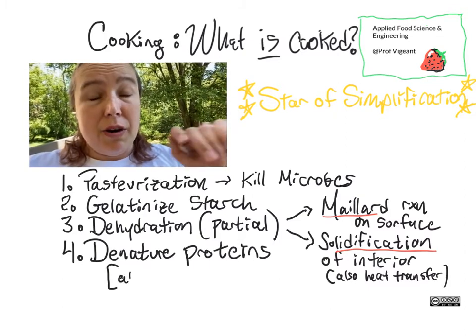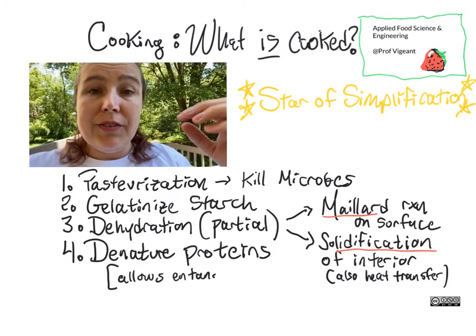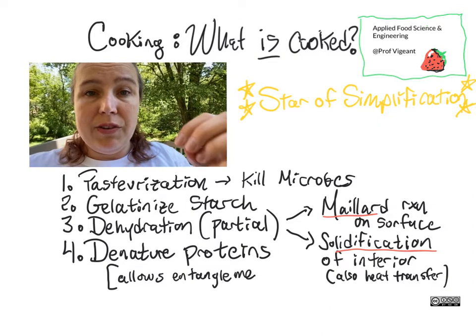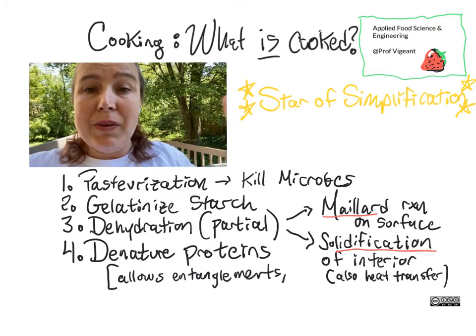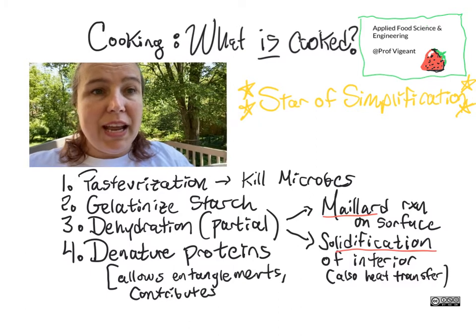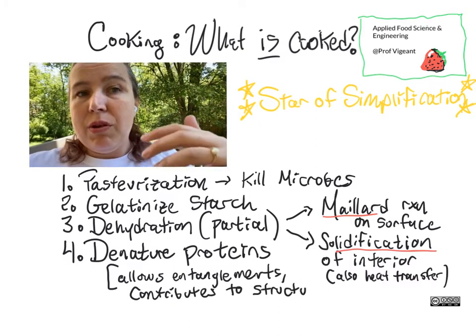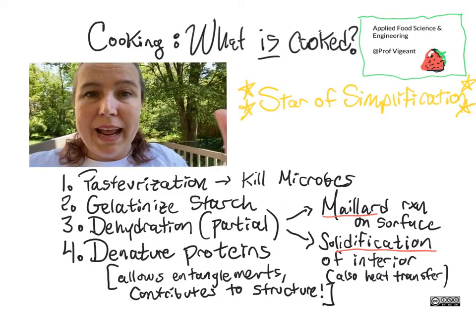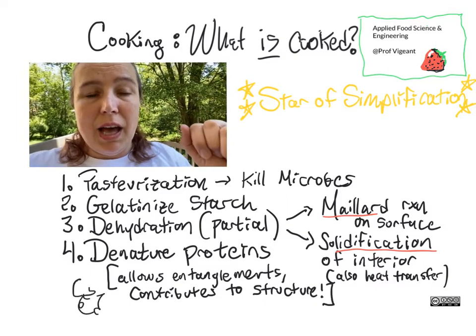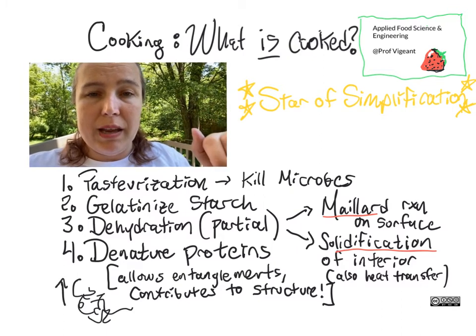Another part of this whole interaction is that proteins that are present start to denature as we cook at high temperature. These proteins denature and, as they do, they form different sorts of entanglements and bonds which lead to the food having a greater interior structure.